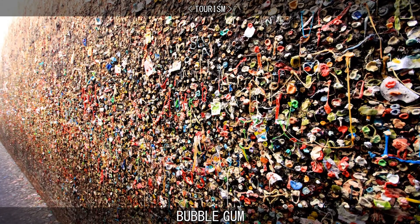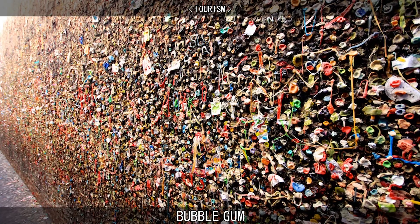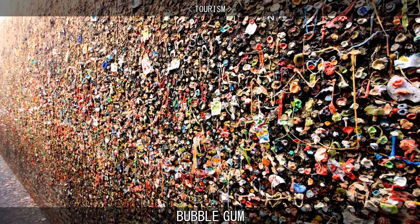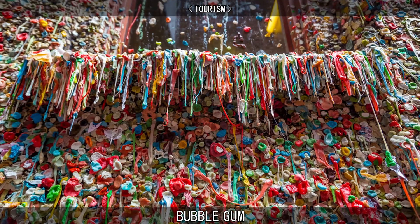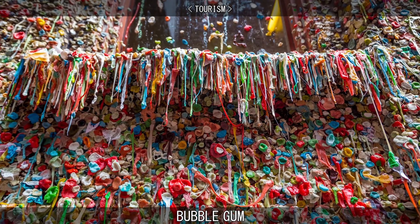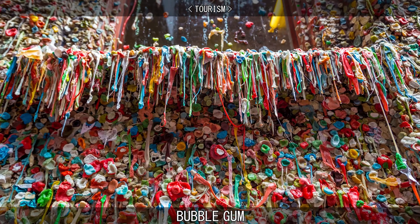Bubble Gum Alley is a tourist attraction in downtown San Luis Obispo, California, known for its accumulation of used bubble gum on the walls of an alley. Another used gum wall is the Market Theatre Gum Wall, a brick wall covered with used chewing gum located in an alleyway in Seattle.